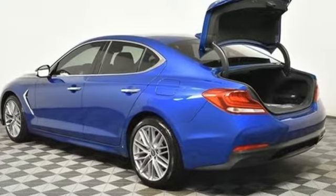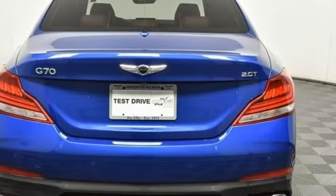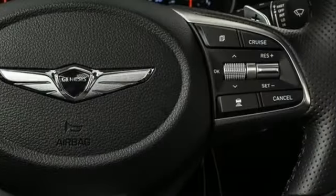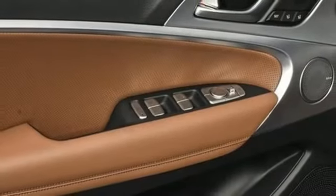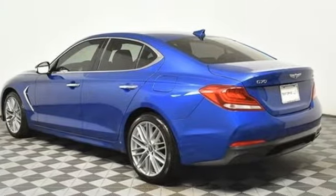Front heated leather bucket seats, memory exterior door mirror settings, hands-free liftgate, intercooled turbo inline four-cylinder engine, rear wheel drive, external memory control, dual zone climate control, gas pressurized shocks, auto dimming rearview mirror, and integrated navigation system with voice activation.